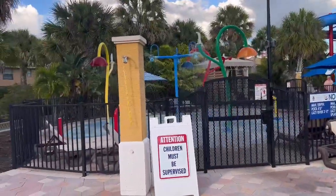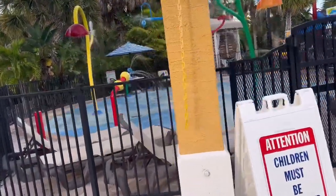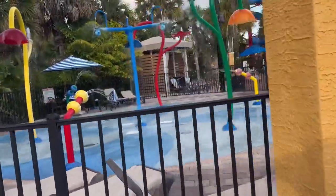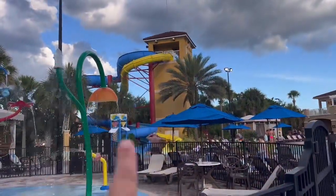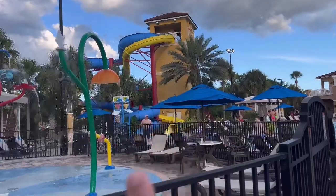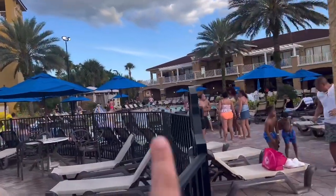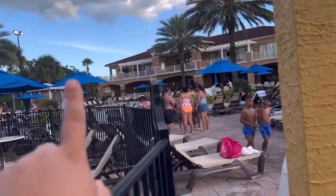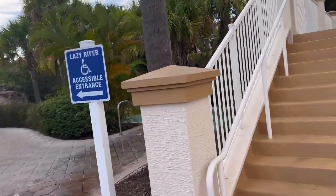They got this side right here for the kids to play. And they got the slide — that's why I believe it's closed already because they closed that side. They got the pool again, they got the canopies if you want to rent one. And yeah, I'm gonna show you guys the lazy river.